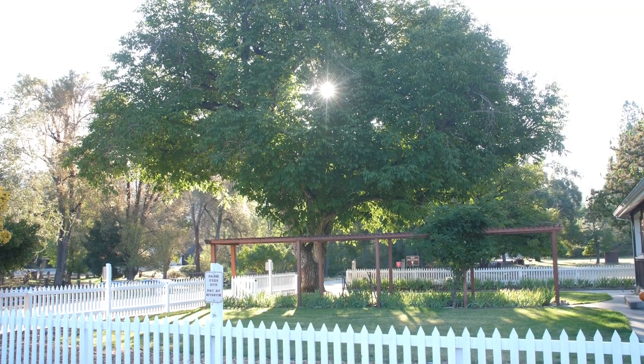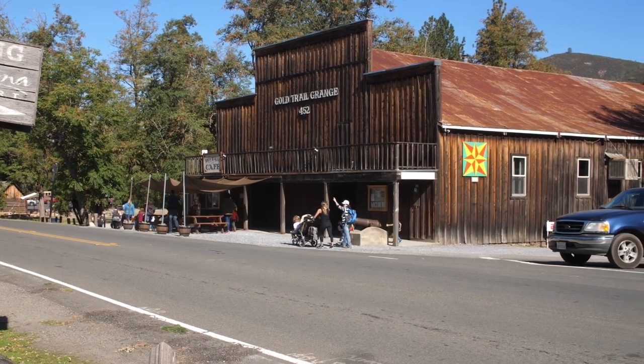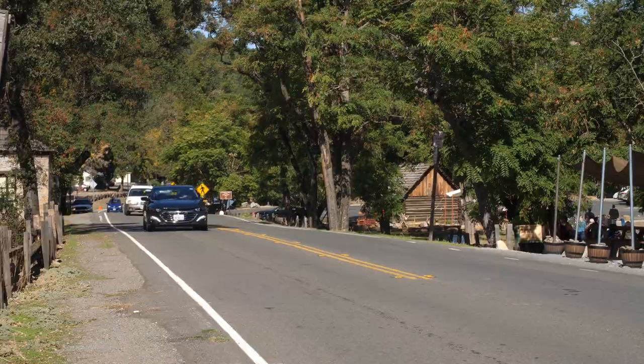For people who do not know where Coloma is on a map, how would you tell them to get here? We're on Highway 49 between Placerville and Auburn, California.